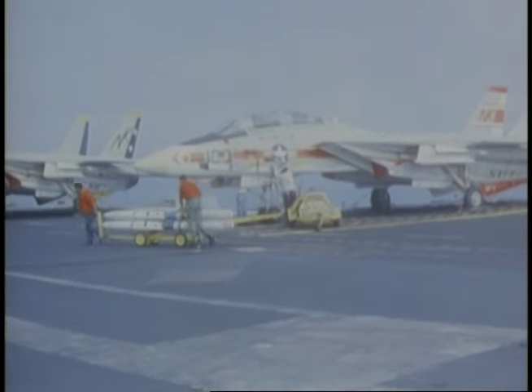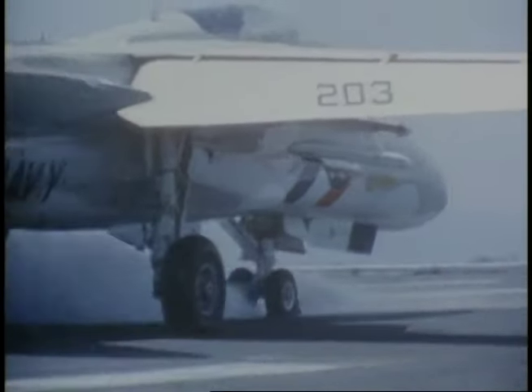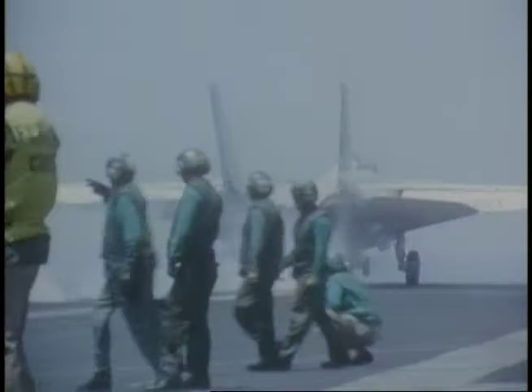Responding directly to combat lessons learned in Southeast Asia, the F-14 was designed to counter the growing threat of improved enemy aircraft and missiles launched from sea and air. It combines long-range fleet defense with the close-in maneuverability of dogfighting, without compromising basic mission performance.